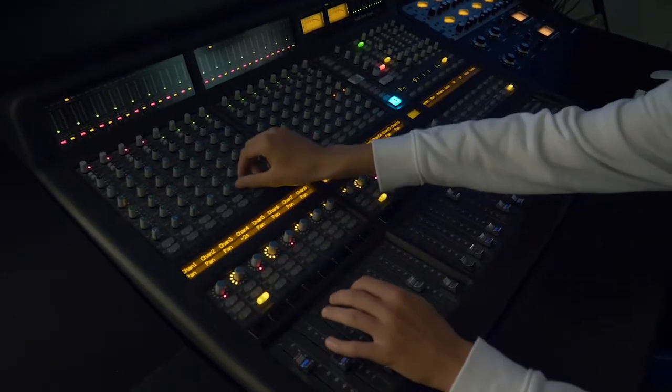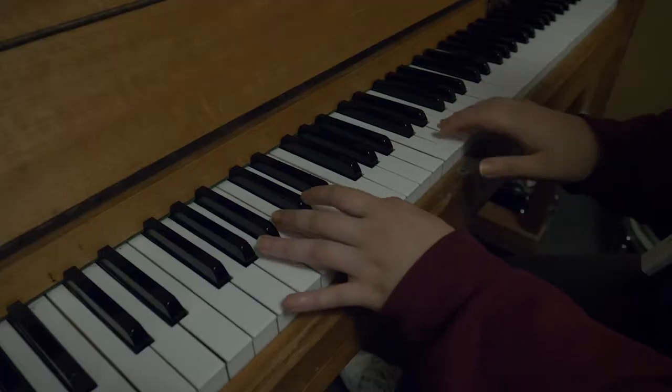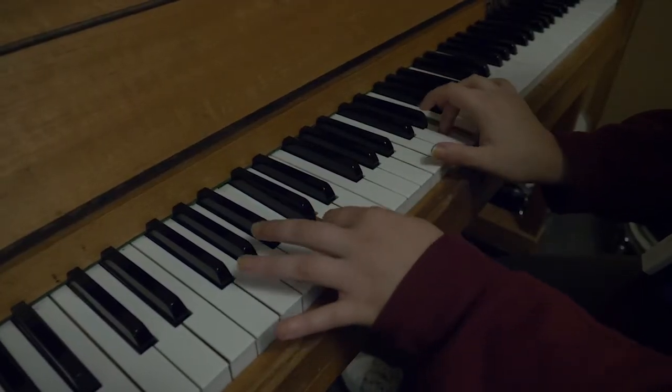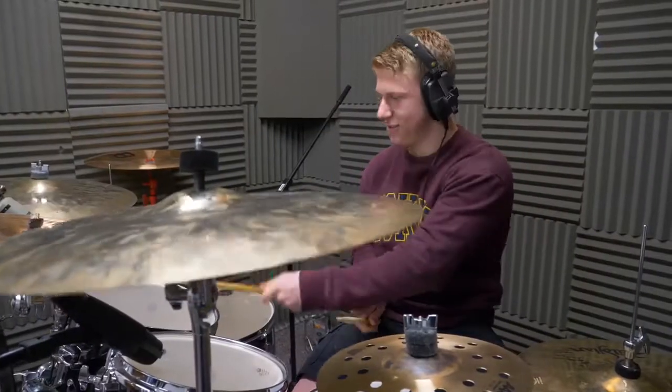Getting your English and maths sorted whilst you're at school is just going to give you more time to focus on your music studies when you're here. We'll obviously cater for maths and English in and around your music classes — you won't have clashes and you won't be torn between which subject to go to.